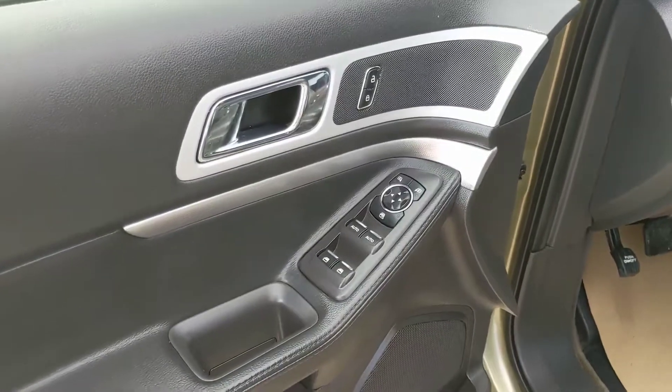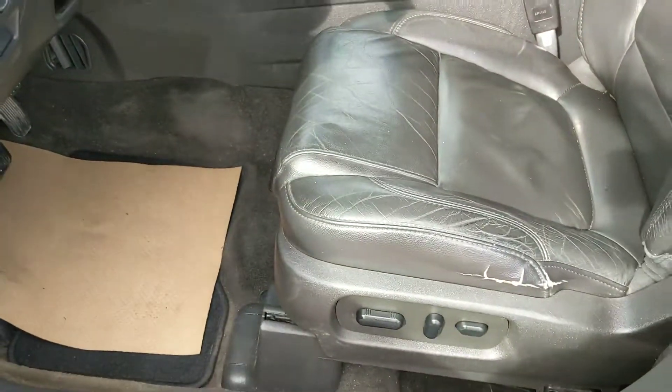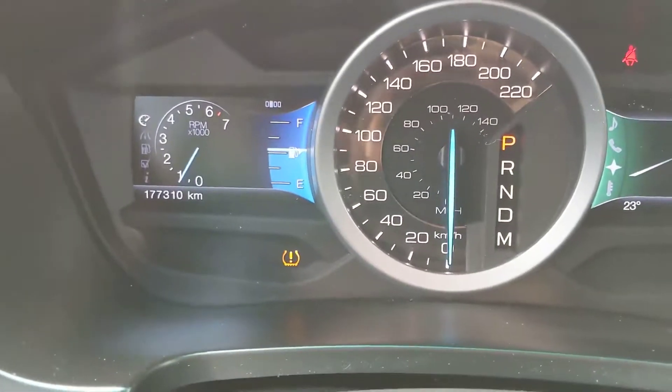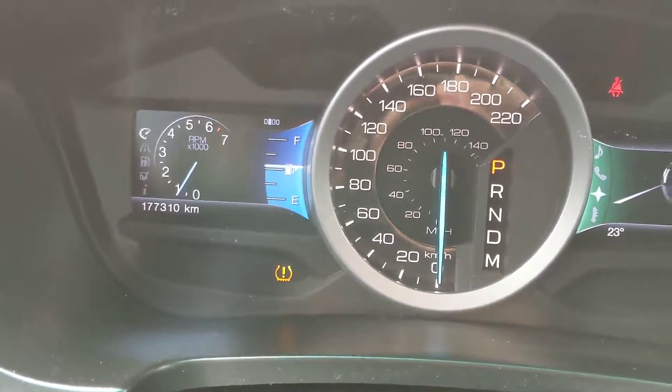Now looking in the front, where you have power windows, power mirrors, and power locks, as well as a power adjustable driver seat. Sitting in the vehicle with it running, you can see that it's sitting at 177,310 kilometers.